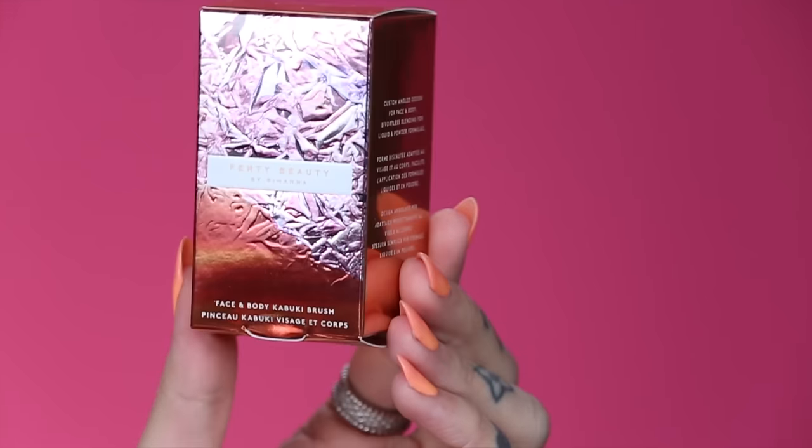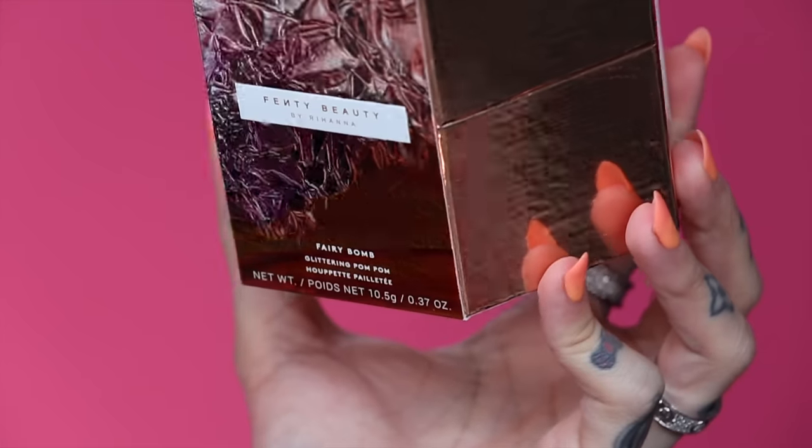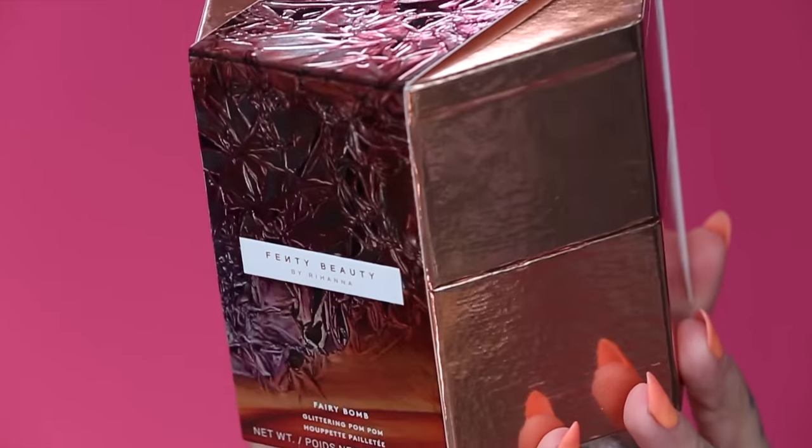So we have the liquid highlighter, we also have the brush today — of course had to get the brush to try it out. And we also have the Fairy Bomb, which I cannot wait to try. It says it's a glittery pom-pom, so what are we waiting for? We need to dive in right now.